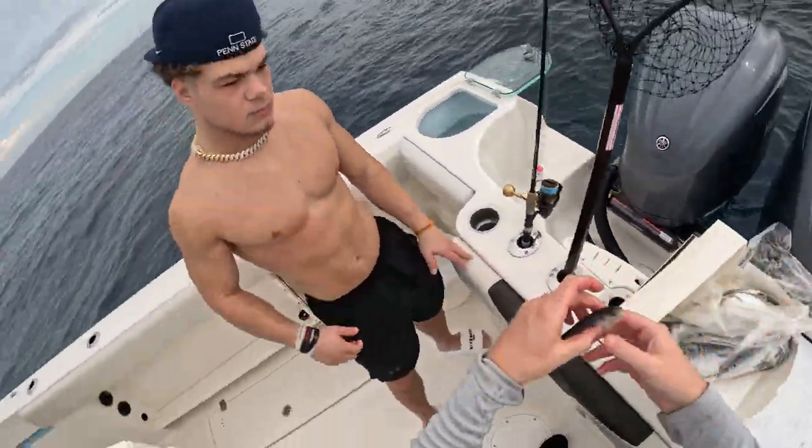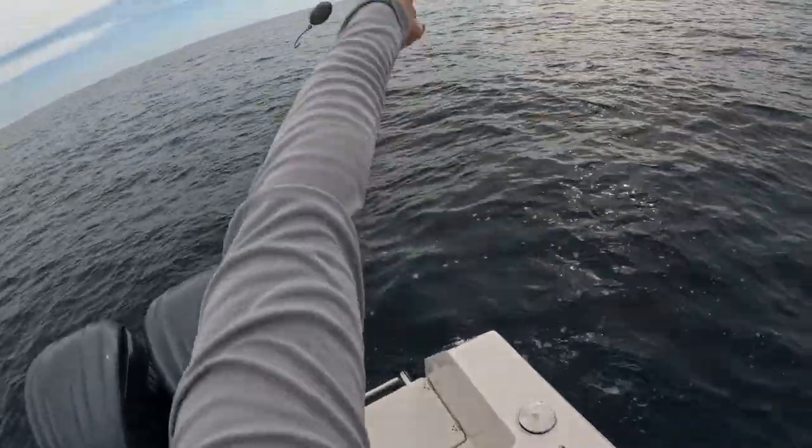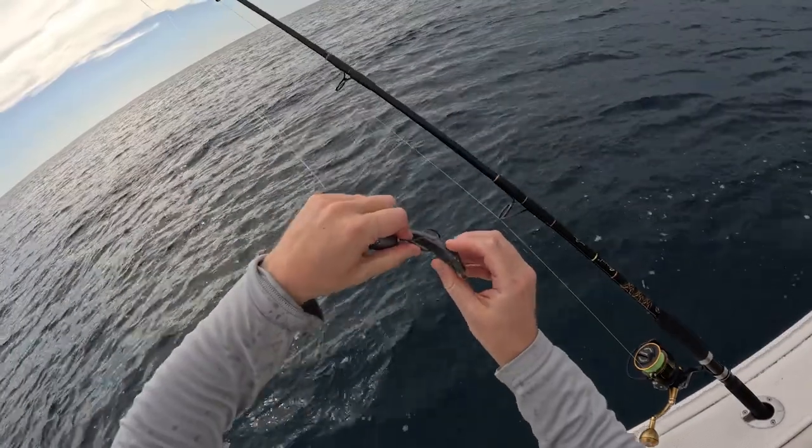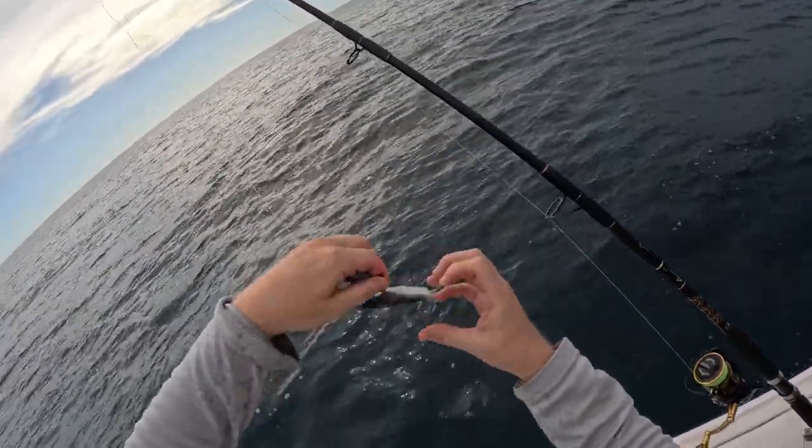On this trip we use a variety of baits: live shrimp, cut threadfin herring, whole threadfin herring, and cut and whole squid. It's always good to have a variety of baits on board when you're out fishing the wrecks.